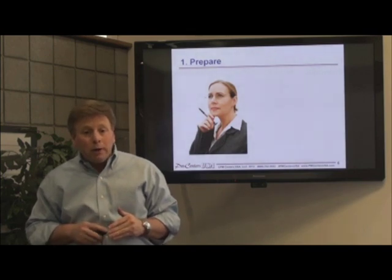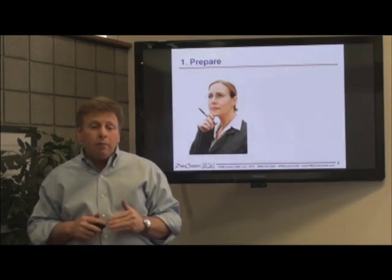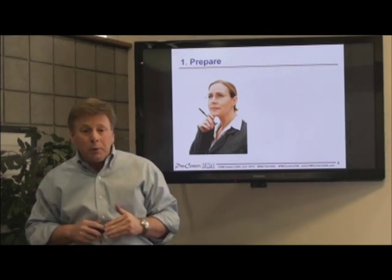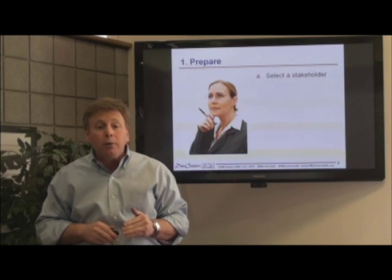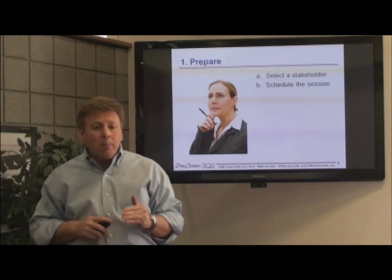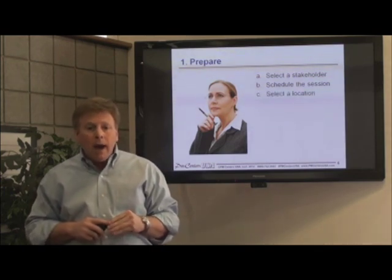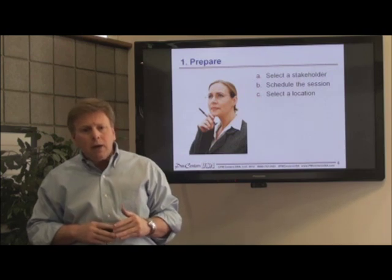Now, preparation is very important and is performed prior to meeting with a stakeholder. By carefully choosing who you wish to talk to, you can select those who are most knowledgeable and influential about the requirements you seek. Make sure that you schedule a time and a place for the meeting, and try to keep the duration of the interview to 20 minutes to accommodate busy schedules.